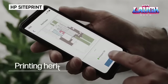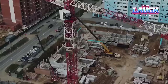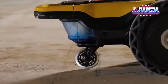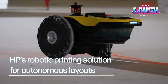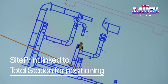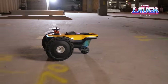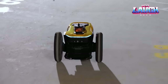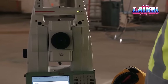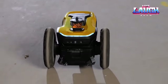HP SitePrint is an advanced robot system designed to mark construction sites with speed and accuracy. It was specifically designed by HP to optimize the work process on construction sites. Thanks to its automated system, HP SitePrint can perform marking tasks over much larger areas faster than a human can, while maintaining high accuracy and quality of work. This robotic tool is an advanced solution for streamlining processes in the construction industry, enhancing productivity and cost-effectiveness.